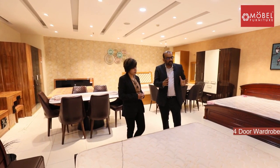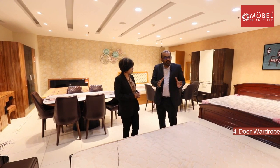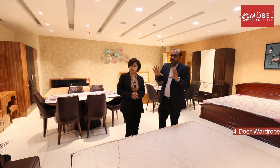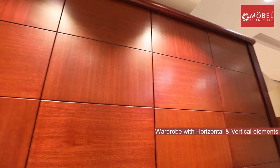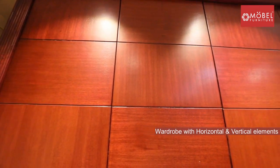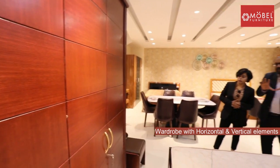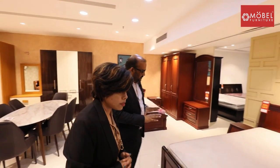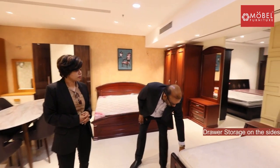In this collection, you have an option of a choice of colors. You can have dark brown. The current color we have put is Mahogany, which looks reddish brown. The design of the wardrobe is also very unique — it has square boxes with horizontal and vertical elements. The four-door wardrobe is spacious enough to keep all your belongings, and it has drawer-type storage.